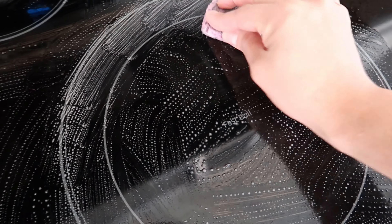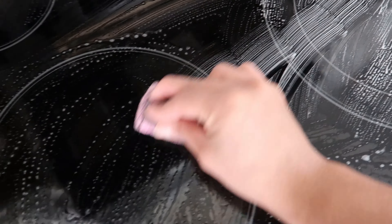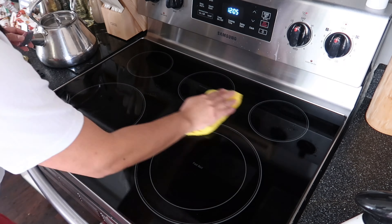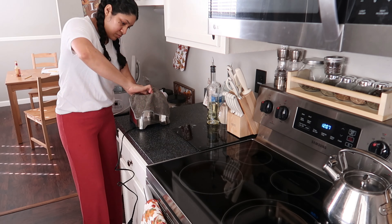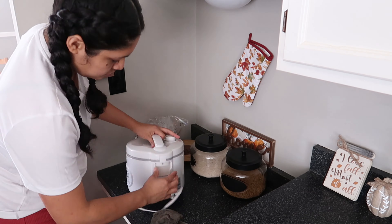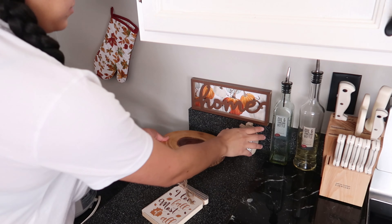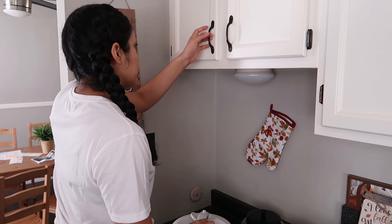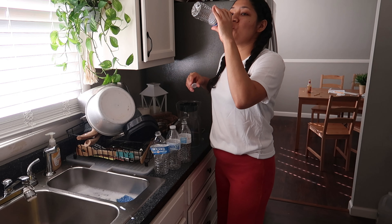A la estufa le voy a poner spray limpiador para que vaya ablandando la grasa y la comida pegada. Y por supuesto no puede faltar la estrella — la navaja, con esa le quito todo lo que es la grasita y el cochambre. Ya para finalizar le tallo con una esponjita brillo y queda súper limpiecita. También voy a limpiar las repisas, la licuadora, la arrocera y la tetera — aunque a la tetera nada más le di una limpiadita por fuera porque todavía tenía un poquito de té.